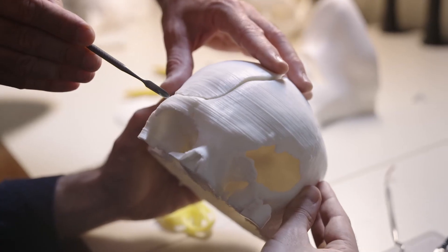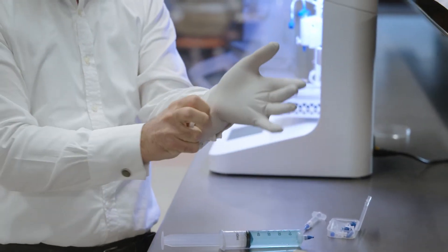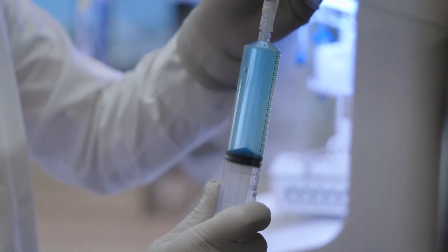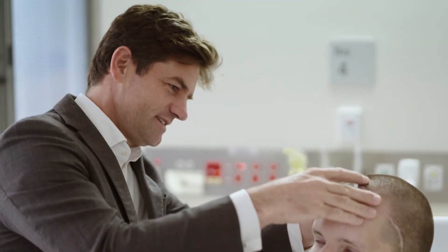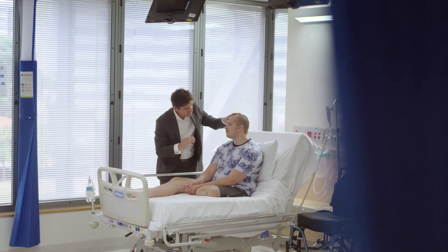Bone is one thing. Organs are much more complicated. When you've had a transplant, you have to have medication to suppress your own immune system. In fact, the thing that kills most kidney transplant patients is, would you believe, skin cancer. So the idea that we should be trying to develop something that is more innately belonging to that human being is really, really important, and a very worthwhile thing to do.